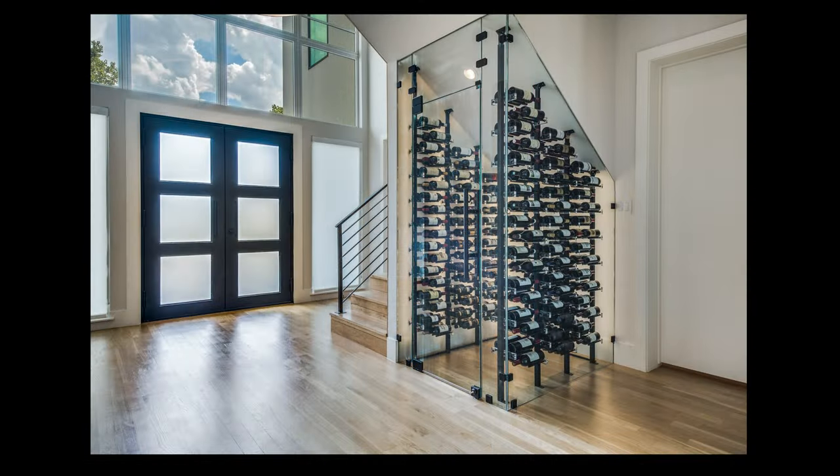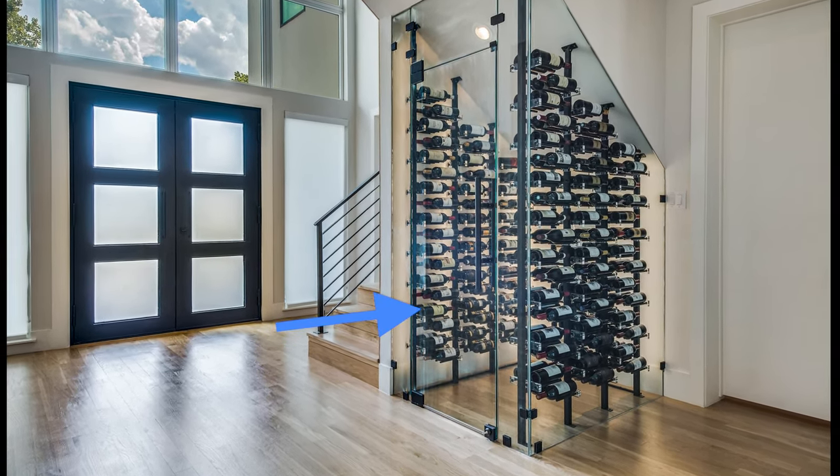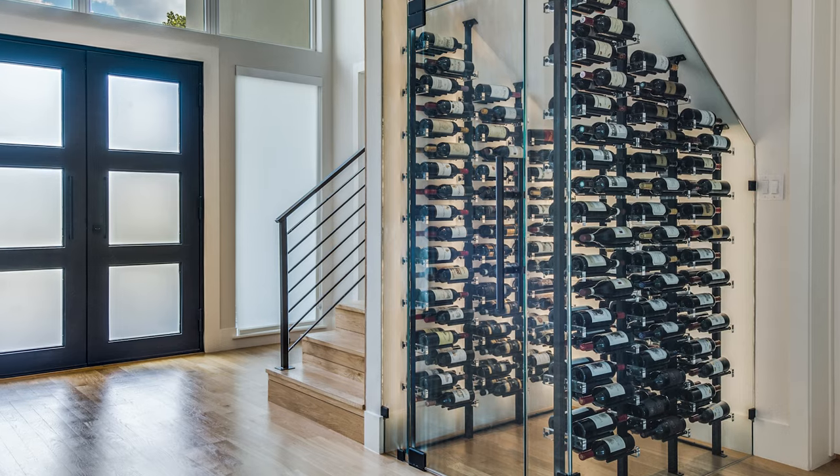Limeless glass was installed on the side of the cellar, along with a floor-to-ceiling glass door at the front. This made for the perfect vantage point coming down the hallway with a beautiful view into the space.